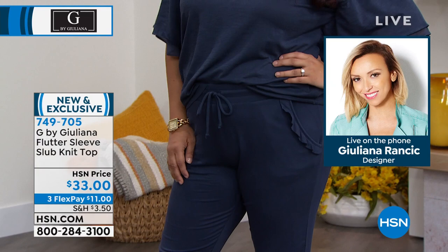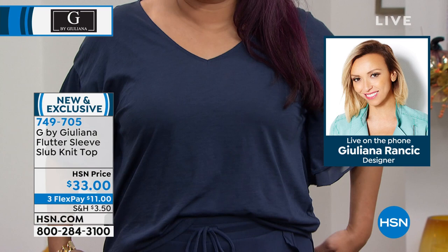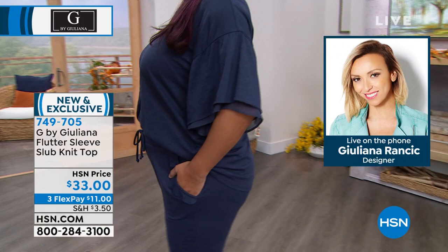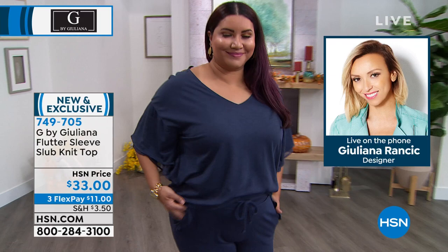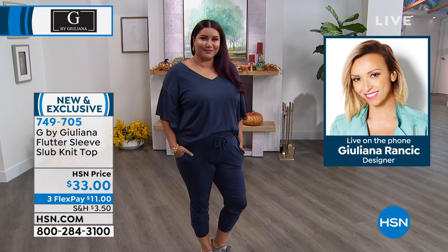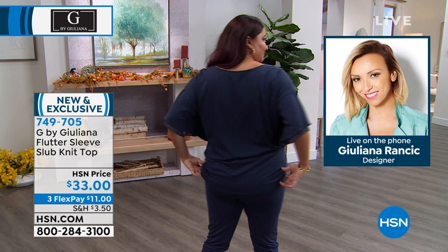It's got really nice sleeve coverage — see how it hits more at the elbow? Even though you're wearing a tee, a very elevated tee, you get that longer sleeve without it being three-quarter or long sleeve. The V-neck is very flattering on everybody. Slub gives you highs and lows in texture — it's a pricier process and fabric. I love the dual sleeve with the underneath being chiffon — it adds a touch of elegance.